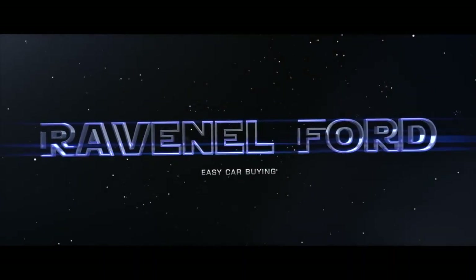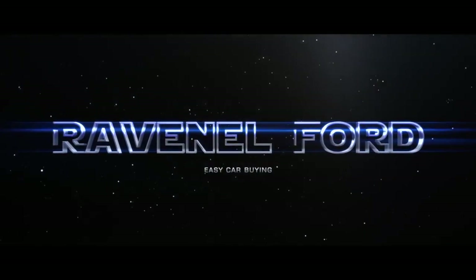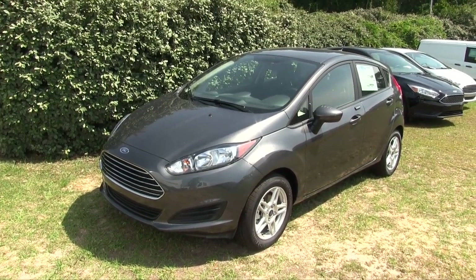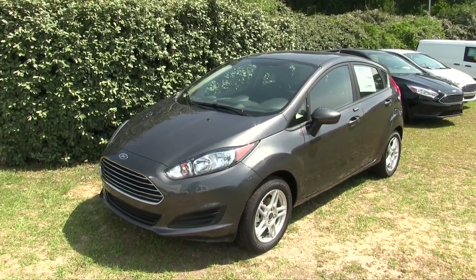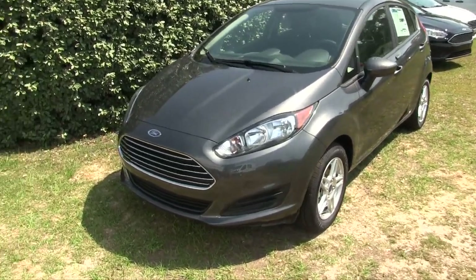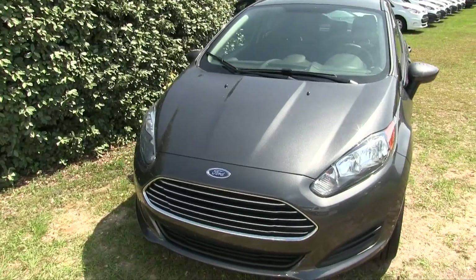What's up everybody, Ravenel Ford — car buying made easy. Welcome to Ravenel Ford! Today we're going to look at this sporty four-door hatchback, it's the 2017 Ford Fiesta. Stay tuned as we walk around and take a look at this cool little car. You know the Fiesta — it's a fiesta, yeah, it's fun. We're going to have a fun time driving this little car.